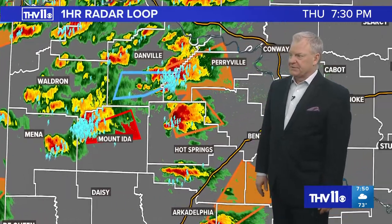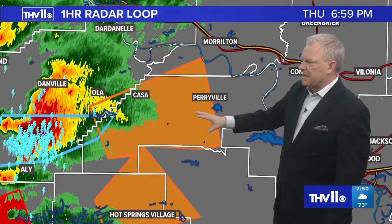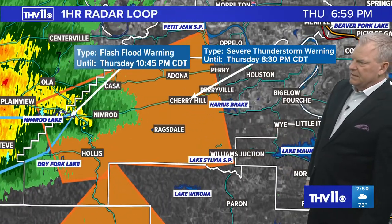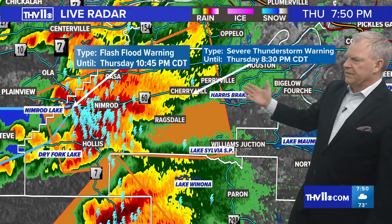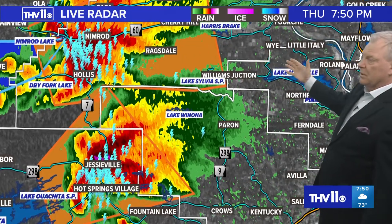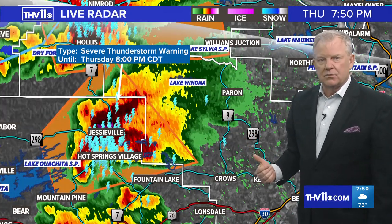It's 10 minutes to 8 o'clock. These storms will continue into the nighttime hours. Make sure you have several different ways to receive severe weather information and tornado warnings. There are other pockets of severe weather — severe thunderstorm warnings now for Perry County, a good part of Garland, Saline County. This Perry County storm is going to be moving near Nimrod, Kesa, Arkansas, Ragsdale, Perryville within the next 20-30 minutes, and then up toward southern parts of Faulkner County and northern Pulaski.